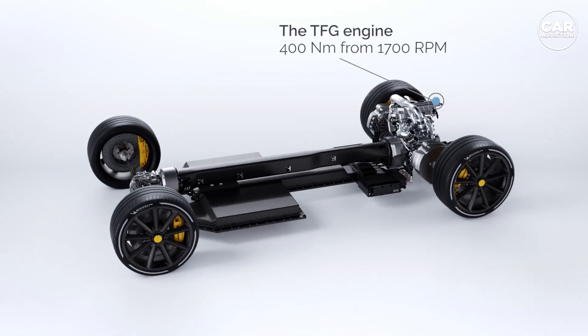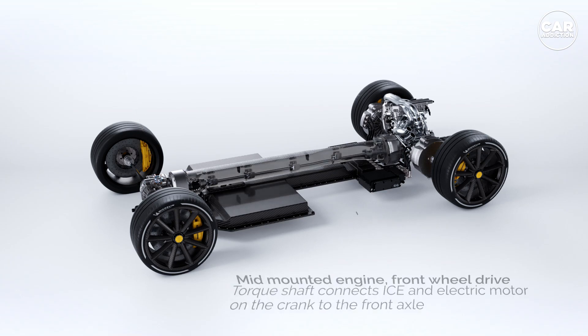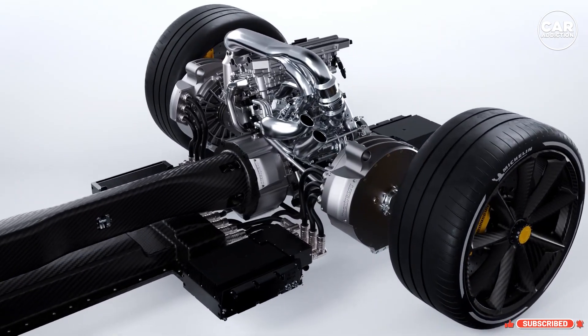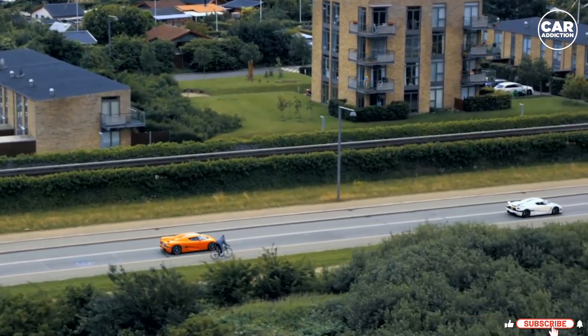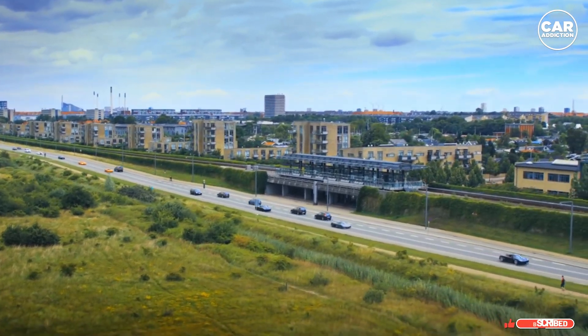For now, Koenigsegg has claimed the Terrier is the most power and torque-dense drive unit with torque vectoring available across the industry. The other components, including the quark motor and David inverter, will go into the Gemara hypercar and are likely to re-emerge on future Koenigsegg vehicles, whether or not anyone else buys into their tech.